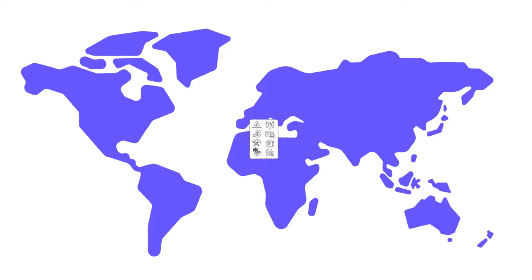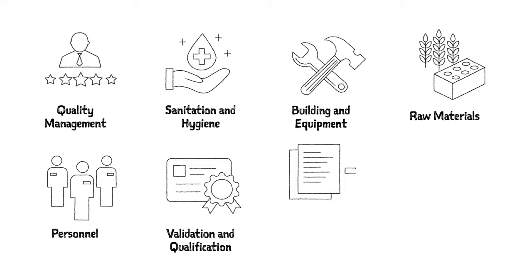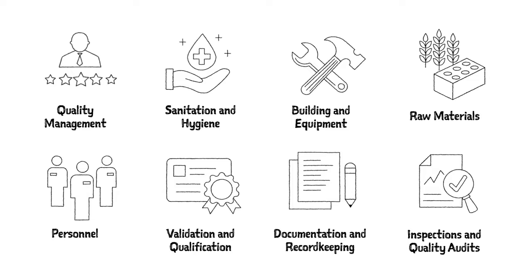Quality management, sanitation and hygiene, building and equipment, raw materials, personnel, validation and qualification, documentation and record keeping, inspections and quality audits.